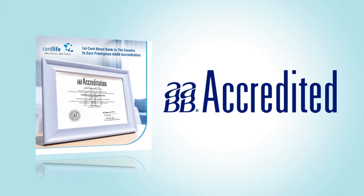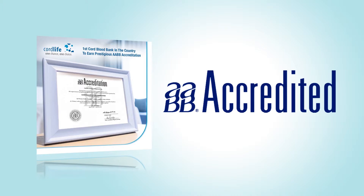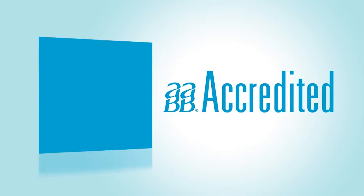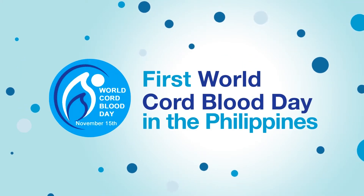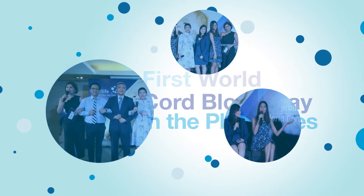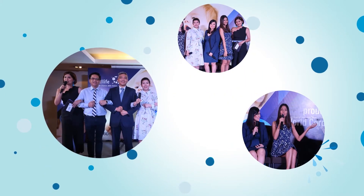Firmly believing that our services might offer life-saving therapeutic options for families in the future, we never compromise on quality. This is a lifetime commitment we make to Filipino families. Together, we joined hand in hand in one accord, celebrating the first-ever World Cord Blood Day here in the Philippines.